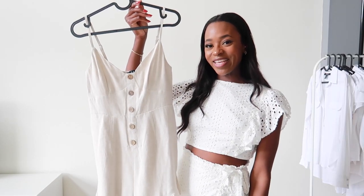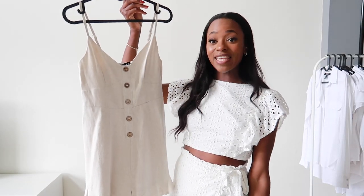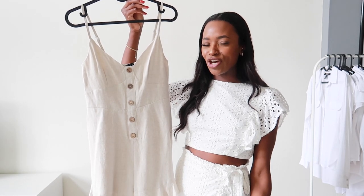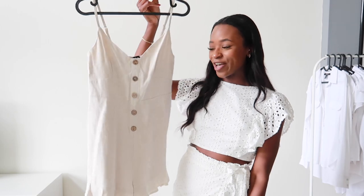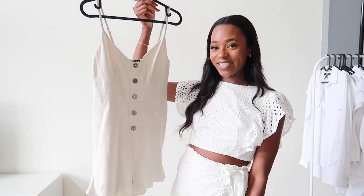So the next item is this beige jumpsuit and this is a linen jumpsuit. I feel like linen is such a good material for summer. I don't know what it is about linen but I just love it for summer, so let me show you what this looks like.